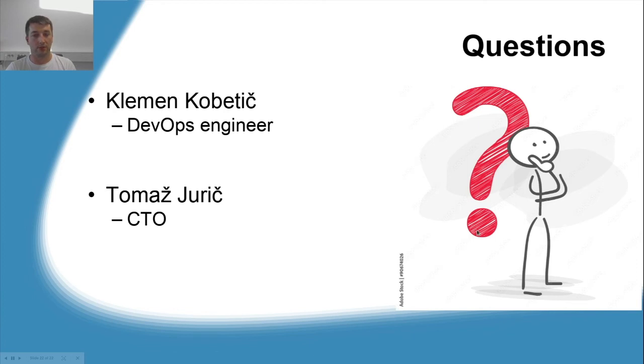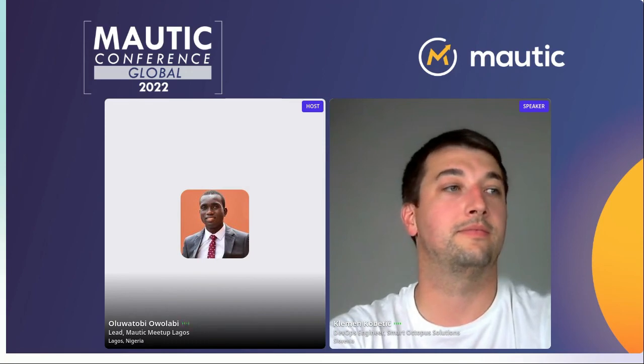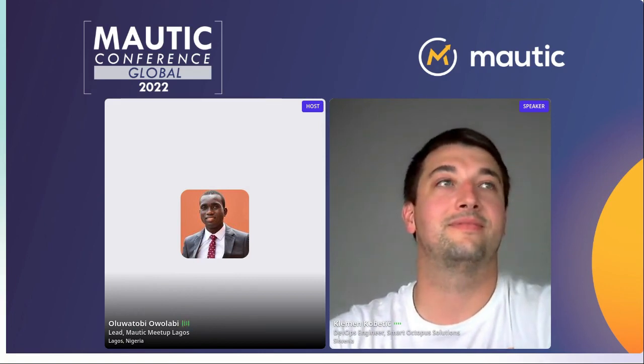Now we have the questions section. We are Clement Kovetic and Tomas Juric and we'll try to answer all technical questions as well as questions related to the company. Thank you for joining us. Now let's go to the questions.